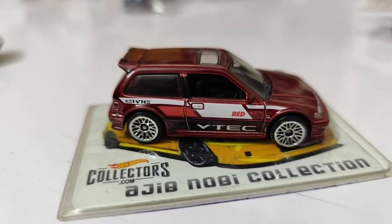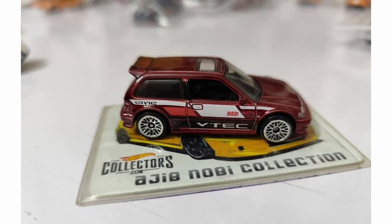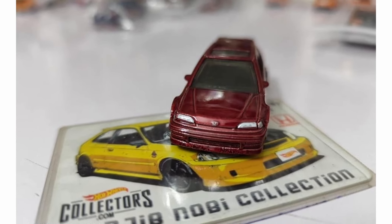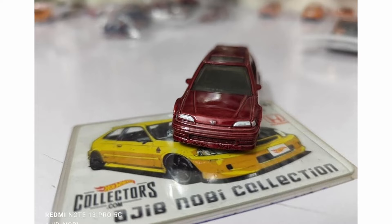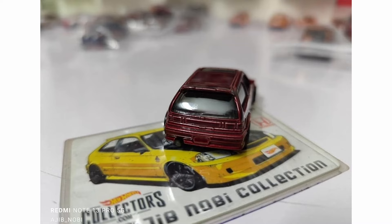Next, an update on the Hot Wheels Honda Civic EF Red Edition — again thanks to Ajib Nobi for this. It's a hype casting. I'm not sure if it's already selling on eBay, but if so, my guess is it's super expensive — maybe double the SRP or more. It's a fantastic car overall. I love it — it's just a classic Civic hatchback and I think most of you like this one too.